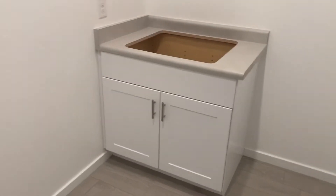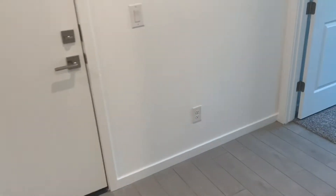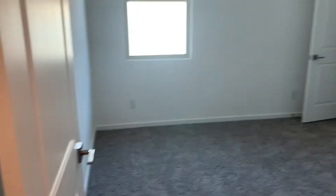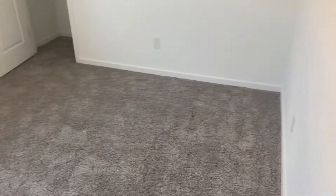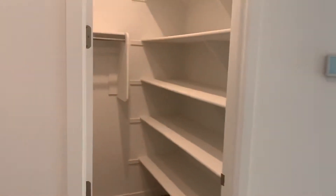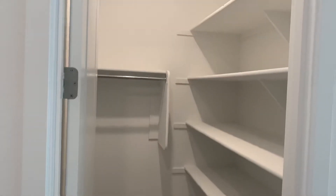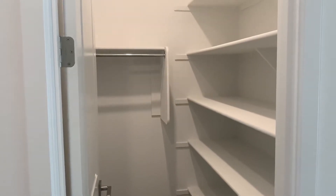Here will be our sink. And this will most likely be the girls' room. And that will be Kai's medical closet. Coat closet slash vacuum.